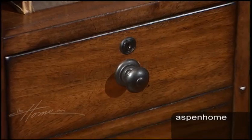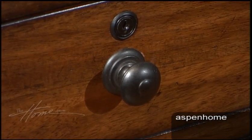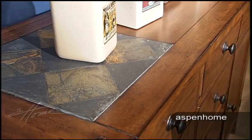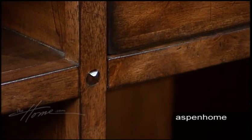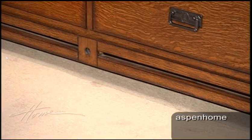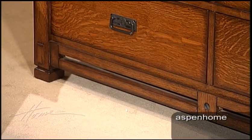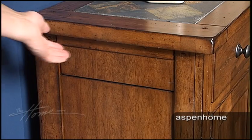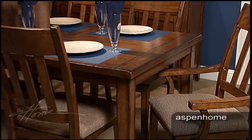Hardware is one of the first places we start. We rarely take off-the-shelf hardware — we develop hardware for our collections. We develop special finishes, we develop special details like in Bungalow Baby, for example. There's just a beautiful detail in the base of the home office piece which is a signature to the collection. It's the culmination of a lot of details that are subtle, but when you put it all together in sum total, you really have a beautiful piece of furniture.